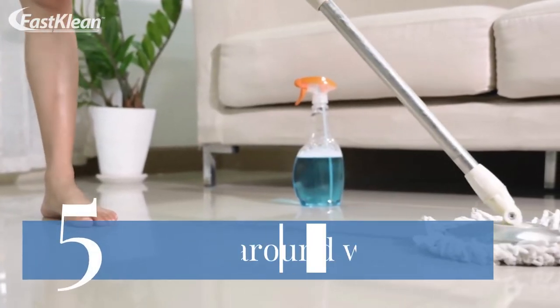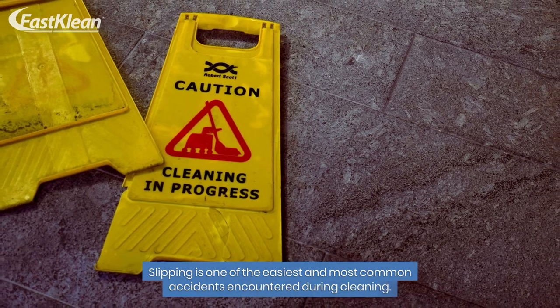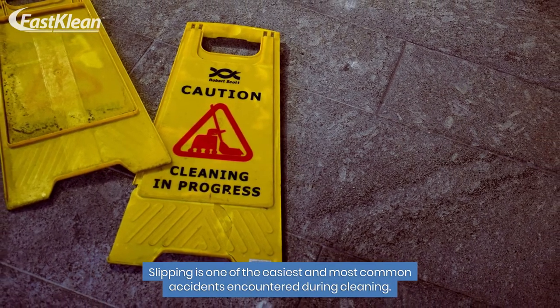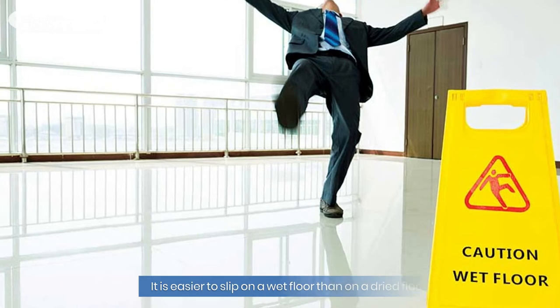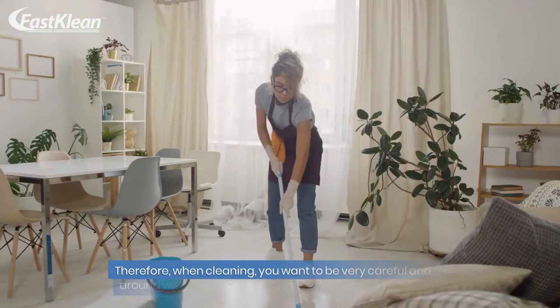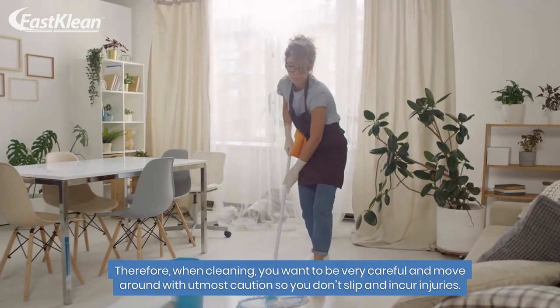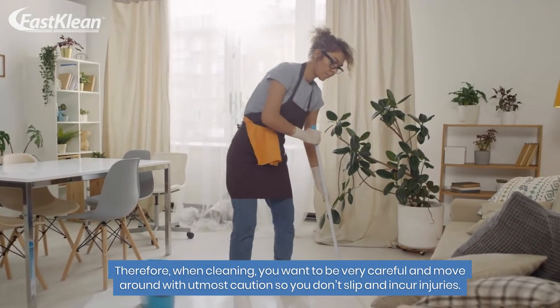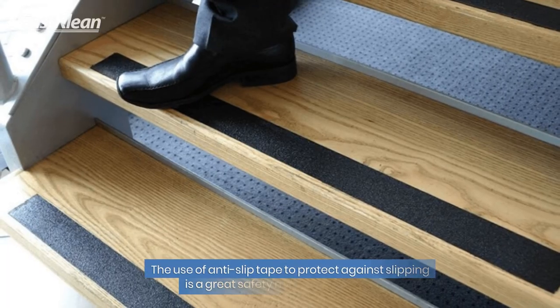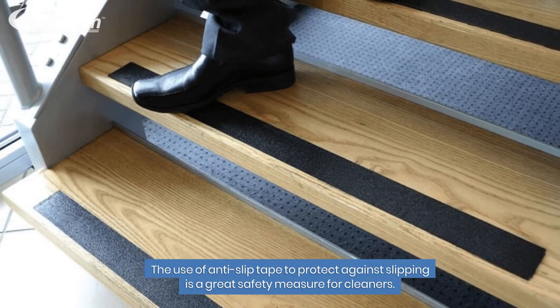Number 5: Move around with care. Slipping is one of the easiest and most common accidents encountered during cleaning. It is easier to slip on a wet floor than on a dried floor. Therefore, when cleaning, you want to be very careful and move around with utmost caution so you don't slip and incur injuries. The use of anti-slip tape to protect against slipping is a great safety measure for cleaners.